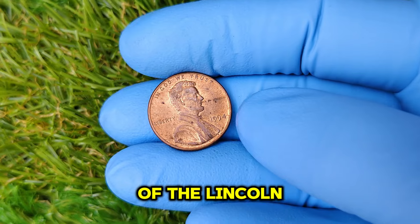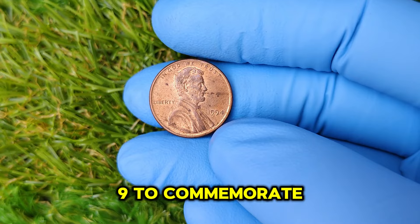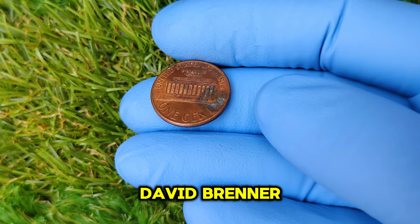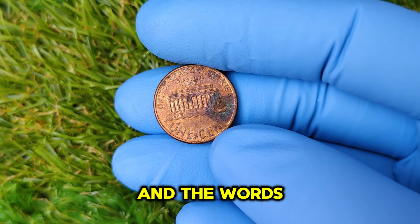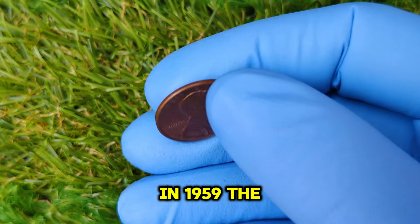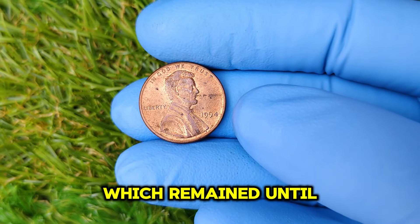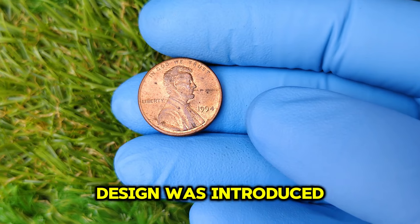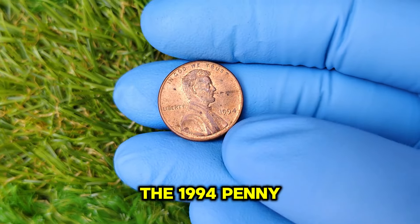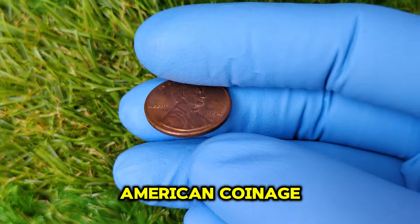The Lincoln one-cent coin was first issued in 1909 to commemorate the 100th anniversary of Abraham Lincoln's birth. Designed by Victor David Brenner, the penny features a portrait of Lincoln on the obverse and the words 'one cent' with a wheat design on the reverse until 1958. In 1959, the design was updated to feature the Lincoln Memorial on the reverse, which remained until 2008. The 1994 penny still has the Lincoln Memorial on its reverse, making it part of a long-standing tradition in American coinage.